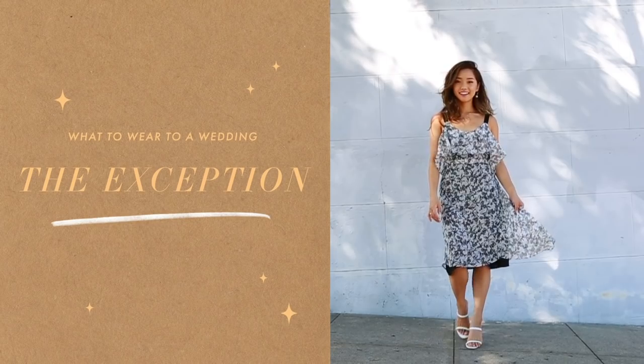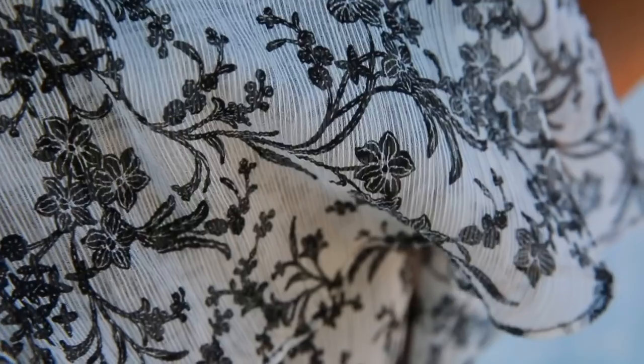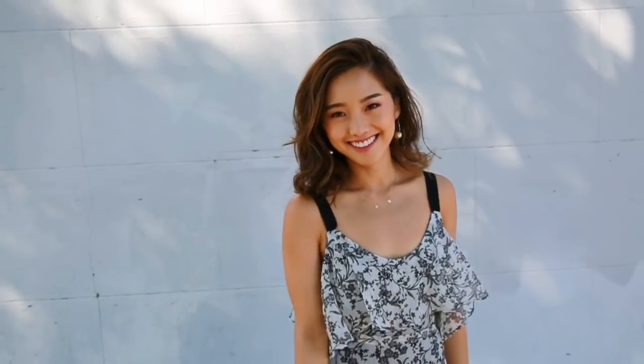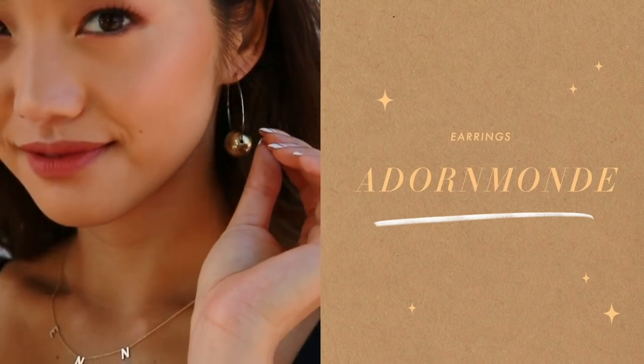I know it's a big no-no to wear white to a wedding, but when you're rocking a pattern like this, I think it's okay because it's mixed in with a black pattern — it allows you to bend the rules. Dresses like these are a no-brainer when it comes to weddings because you don't have to worry about the bottom since it's all attached. It's one article of clothing you can just slip into and boom — you look presentable and ready to go.